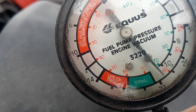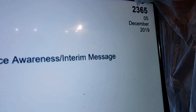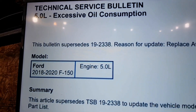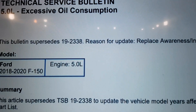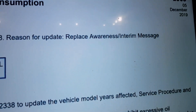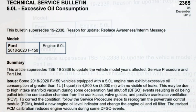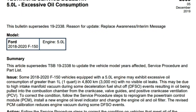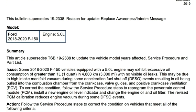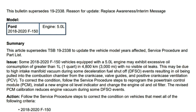This engine does not have normal vacuum. Today we're doing a deeper dive into technical service bulletin 2365. This service bulletin supersedes 19-23-38. Reason for update: replace awareness interim message. Some 2018 to 2020 F-150 vehicles equipped with a 5-liter engine may exhibit excessive oil consumption due to high intake manifold vacuum during some deceleration fuel shutoff events.